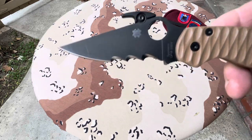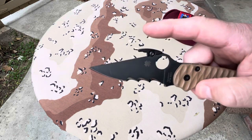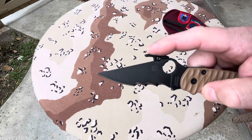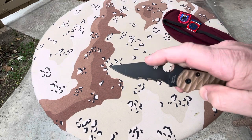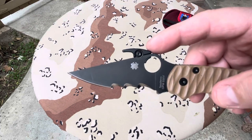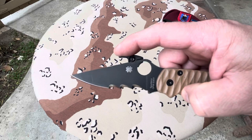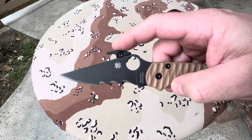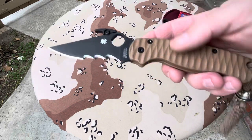Now that I have that done — Triceratops, there's the horn. This is an Emerson Wave-like device. It can act as a blade catch if you're knife fighting — don't recommend it unless you're going to get cut. But what it does is grab your pocket and act as a mechanical opening when you pull it out and engage the blade. Pretty cool.